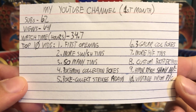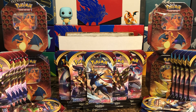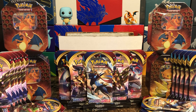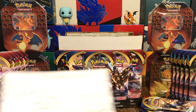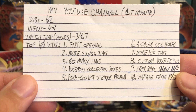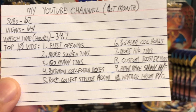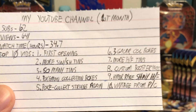I got all my numbers written down here — I apologize for my handwriting, it's absolutely atrocious, but I'll read it all off. My first month on YouTube started March 2nd, so today is that exact one-month mark. Within that time frame I got 62 total subs, 641 total views, which is amazing. Watch time is almost 35 total hours, which is nuts.